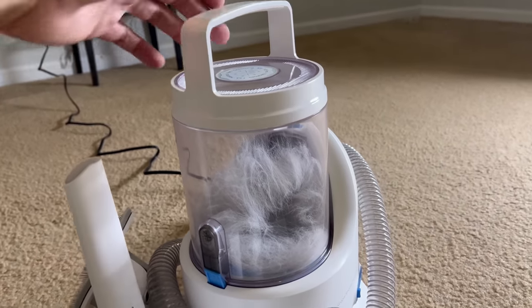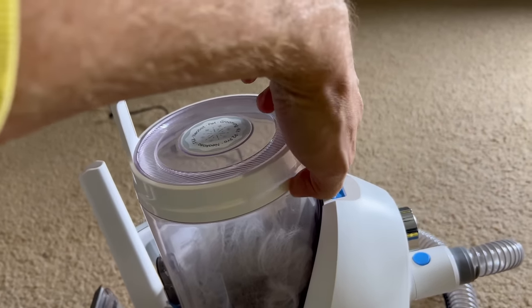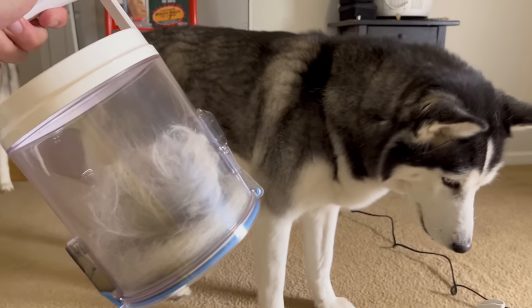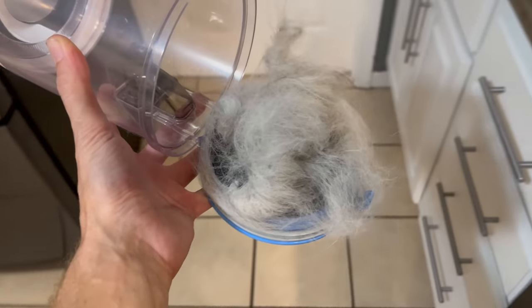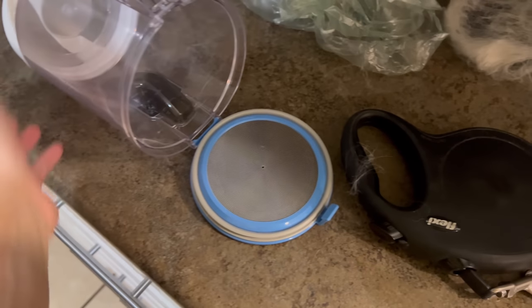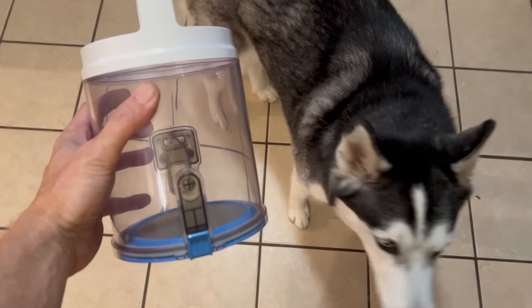Now let's see what happens when we have to empty the receptacle. All you've got to do is push this button, it releases, and there you go — you just take it outside. There's all the collected fur, and you empty it just like that. Boom, you're clean and good to go again.